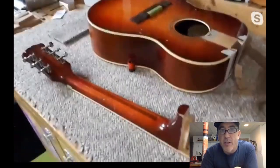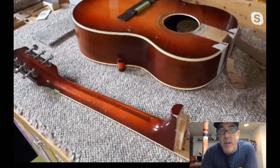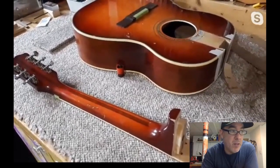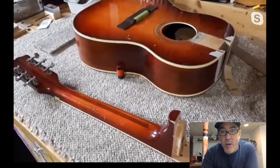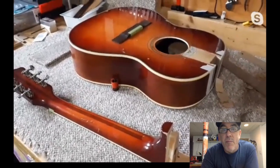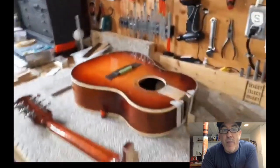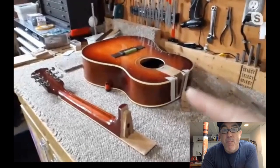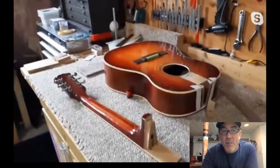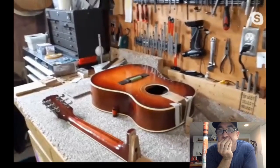Neck resets sometimes need to be redone — not necessarily due to competency issues, but because guitars can lose angle again after the reset. This time Grace calculated everything, chiseled, got it on, and went too far — it's a little over-set. Usually she's too timid; last time she put it back and it was exactly the same as before. Now she's overdone it and plans to just glue it up and deal with the emotions.